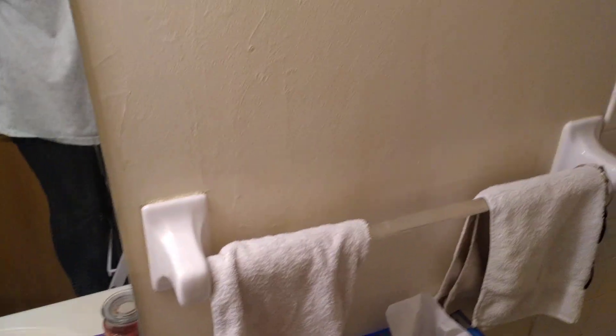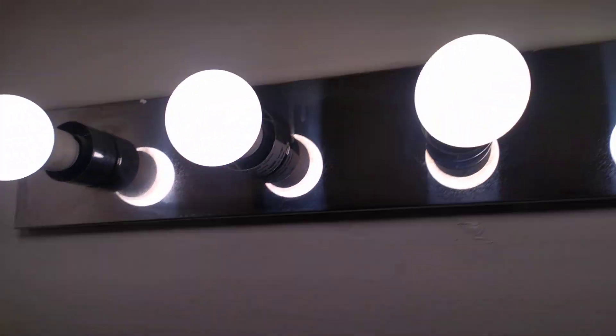Good morning. I want to document some of the problems in this bathroom. Paint peeling off the wall right there — it's been peeling all along that edge.